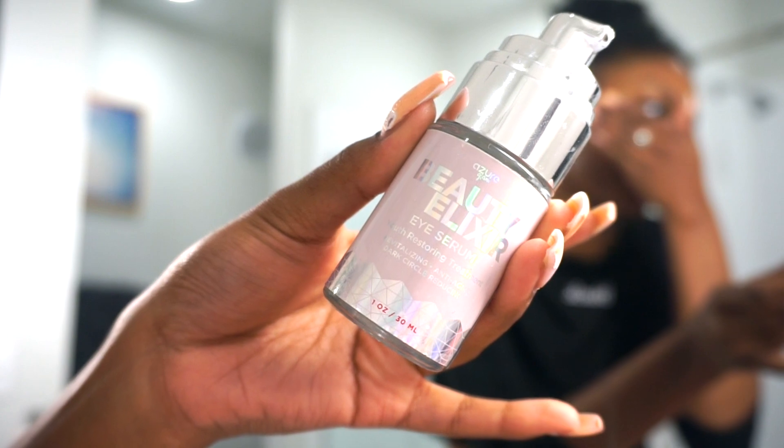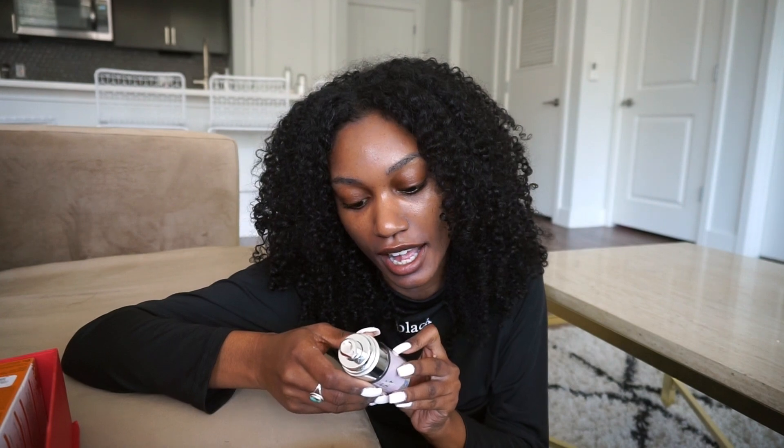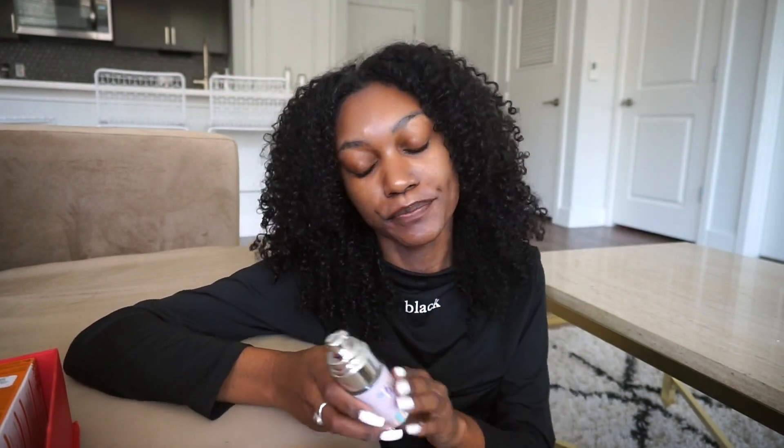Next I use an eye serum: the Azure Beauty Elixir Eye Serum, a youth-restoring treatment for anti-aging and dark circle reduction. I don't notice as much of a difference with this compared to the hydrogel patches, but I use it because it has a lot of peptides. The first few ingredients are collagen, hyaluronic acid, and hexapeptide, and there aren't many ingredients overall, which I appreciate. I just don't know exactly what it's doing for me — I have a stubborn eye area. I also apply it to my smile lines, forehead, in between my eyebrows, and nose bridge, because I want to focus on preventing wrinkles in those areas.